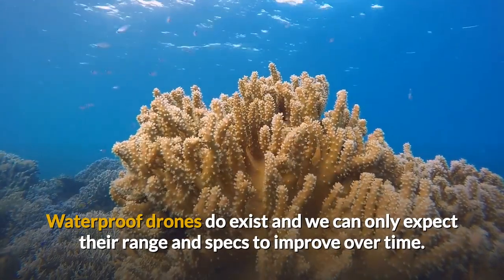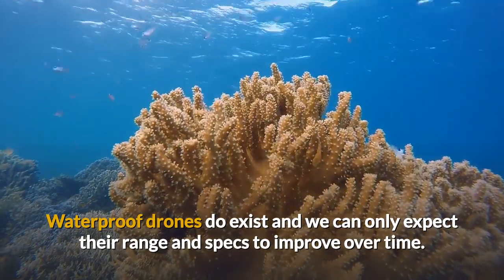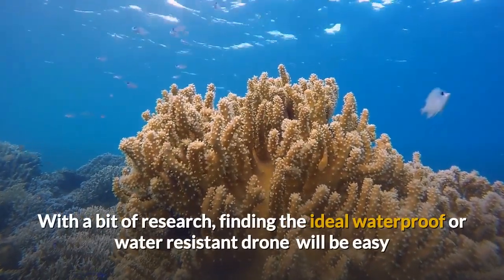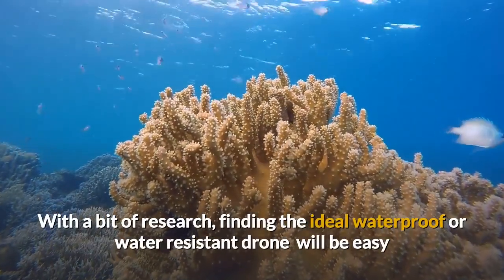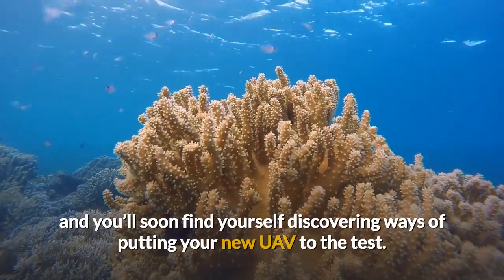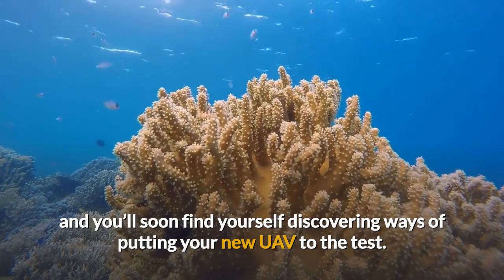Waterproof drones do exist and we can only expect their range and specs to improve over time. With a bit of research, finding the ideal waterproof or water-resistant drone will be easy, and you'll soon find yourself discovering ways of putting your new UAV to the test.